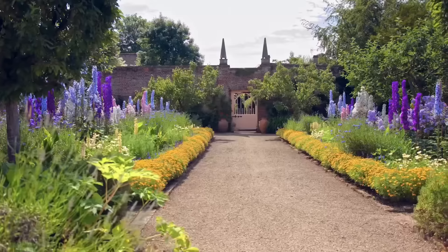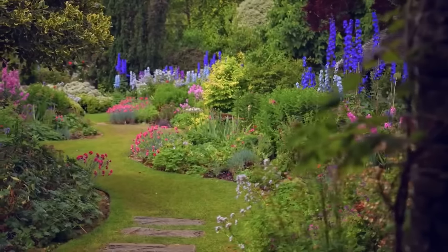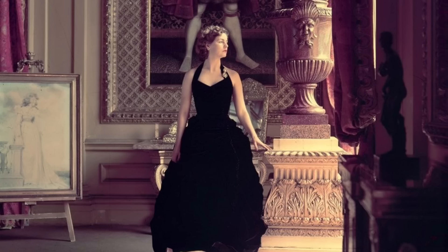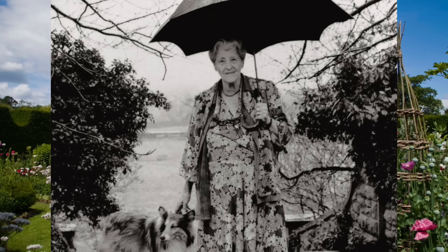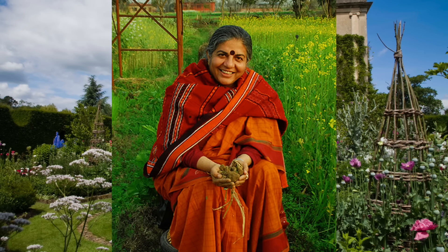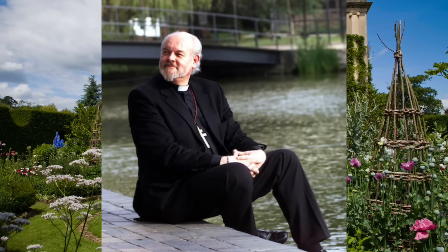A section of the garden contains busts of people admired by Charles, including Debo Devonshire, composer John Tavener, naturalist Dame Miriam Rothschild, poet Kathleen Raine, activist Vandana Shiva, and the Bishop of London, Richard Chartres.